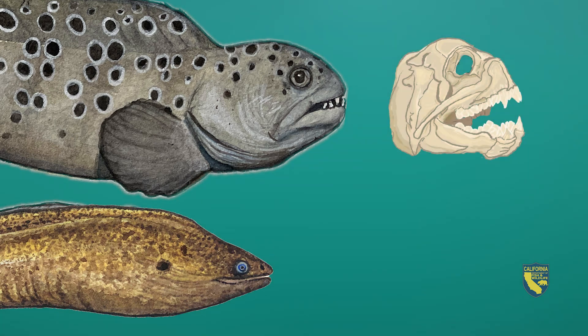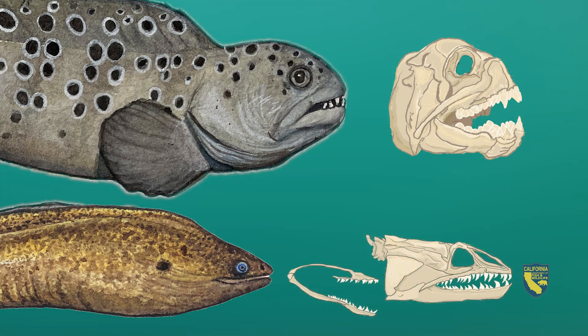The rear teeth and roof of the wolf eel's mouth are covered in molar-like teeth to crush urchins, crabs, and other hard-shelled invertebrates. While the moray eel has two sets of sharp teeth — the front set captures prey and the rear set of teeth moves forward to pull the prey further down the throat.